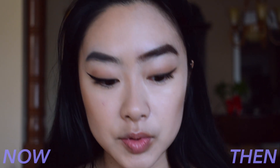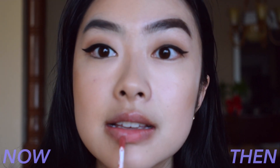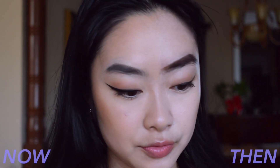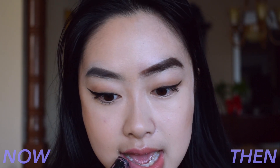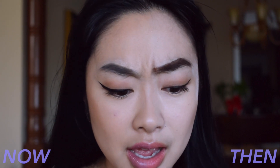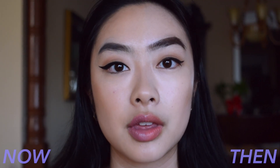Moving on to lips. My go-to lip product back in the day was the NYX Soft Matte Lip Cream in the shade Stockholm, and I would just apply this all over. Nowadays, I like to line my lips first before I apply lipstick. I used to wear more peachy warm tones, but now I wear more cool mauve tones. Next, moving on to highlighter — I did not highlight back in the day, so I'm not going to use highlighter on that side. But I do highlight a lot now. I'll go in with a more creamy highlighter first and then top it off with a powder.